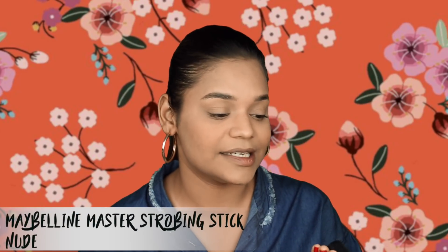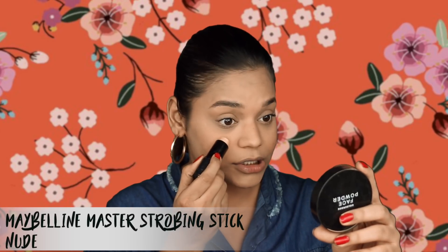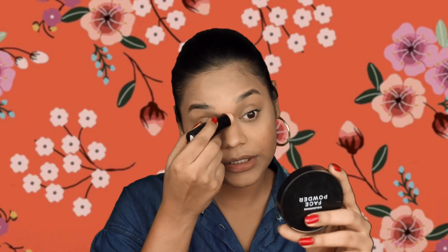Moving on to highlighting — I want that glow-from-within look that looks really natural and healthy. I'm using the Maybelline Master Strobing Stick cream highlighter in the shade Nude, applying it on my cheekbones, the tip of my nose, in between my brows, and my cupid's bow, then blending it out with my finger.